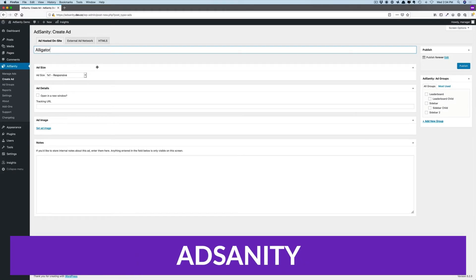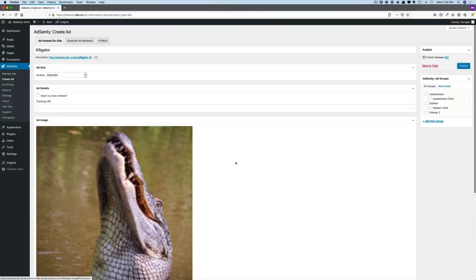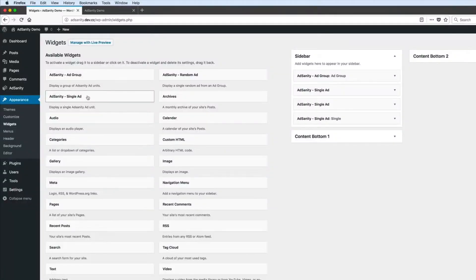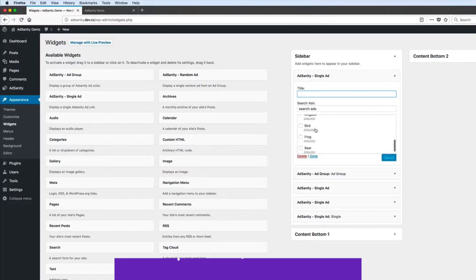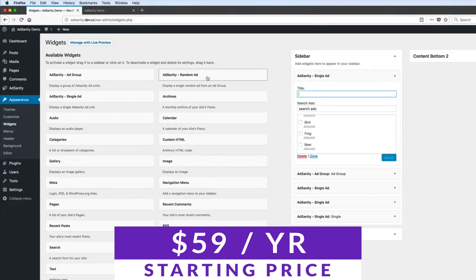Number three on the list is Ad Sanity. This unique plugin helps website owners generate consistent monthly income from their affiliate marketing efforts. Ad Sanity serves as an advertisement display plugin specifically designed to display banner images for your affiliate products. If you want to show images and videos as your affiliate links, or you want help building your affiliate website, Ad Sanity could be for you. The price is $59 a year with a lifetime offering as well.